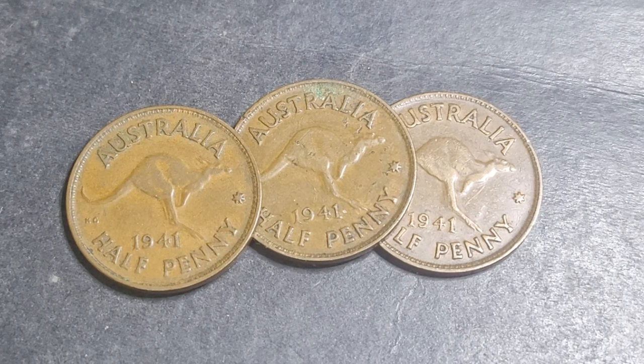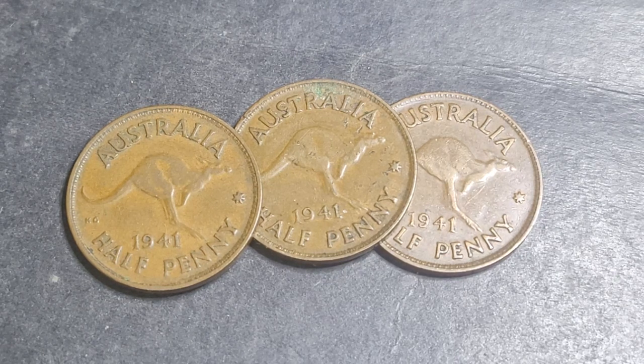1941 was just an average year — obviously it was during the Second World War. At this time France had been defeated, Europe was fairly quiet until the Germans decided to invade Russia and the Japanese declared war on the United States, Britain, and the Netherlands.